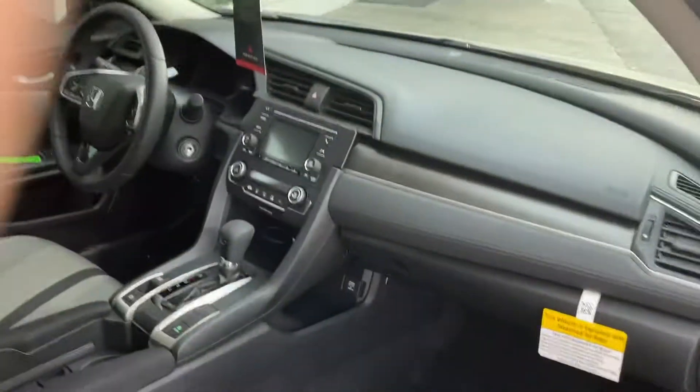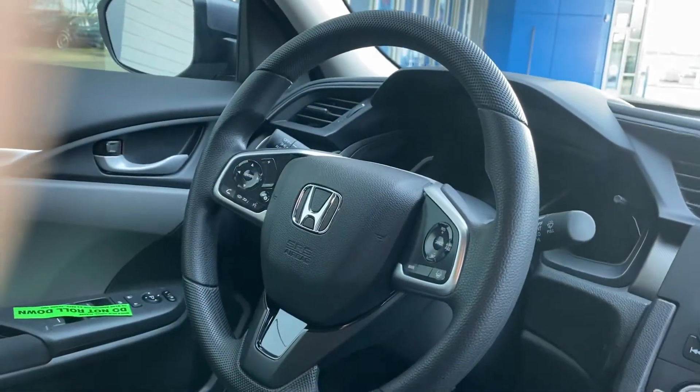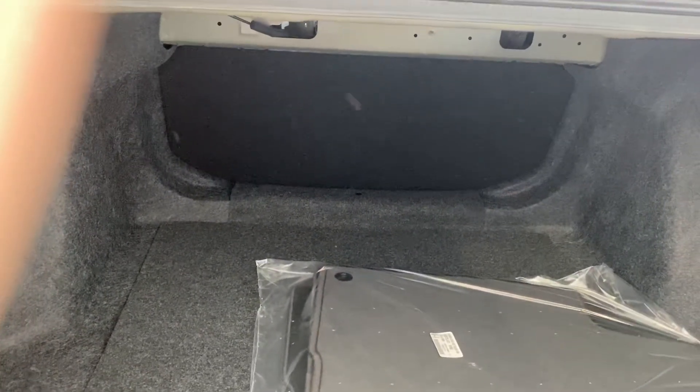Has the same setup as the fit, except one of the pluses about driving the Civic is it does come standard with the Honda Sensing, so you do get the adaptive cruise control and the lane keep assist, which is always a nice feature. And then the trunk space is good as well, plus those seats will fold down if you need to put anything in them.